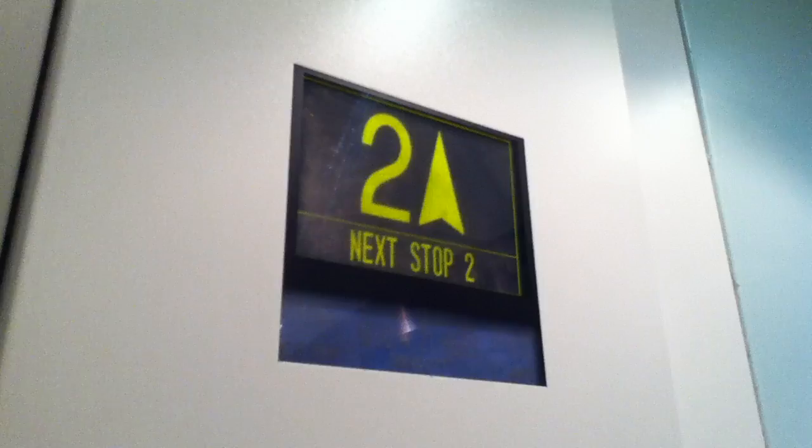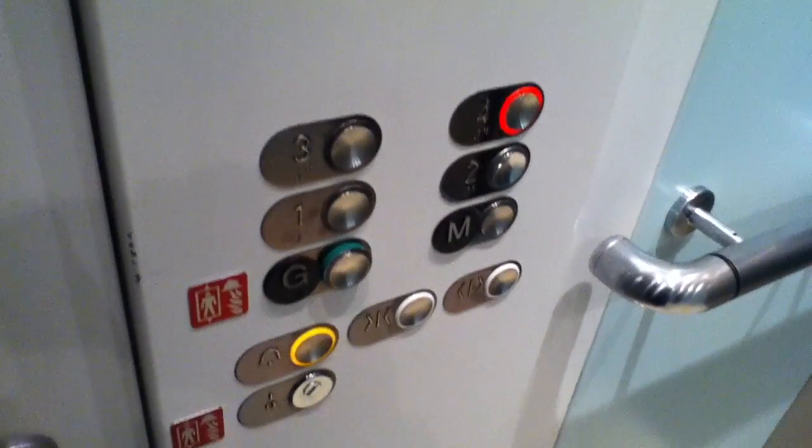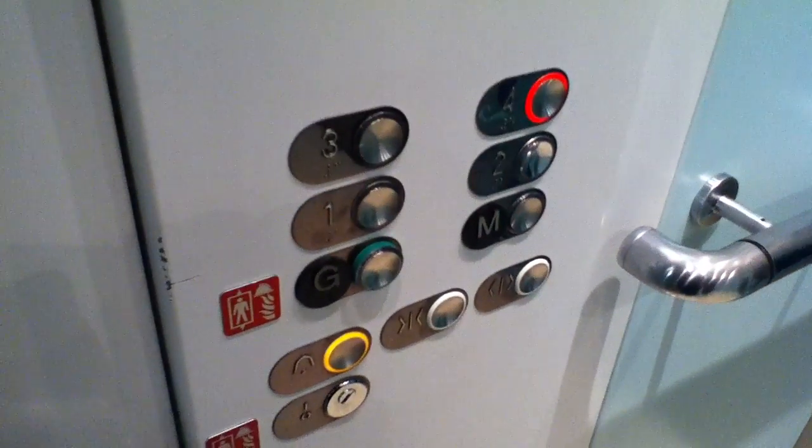Here we are at 2. You can keep your openness. Doors opening. Want anyone out? There you go. Have a nice day.